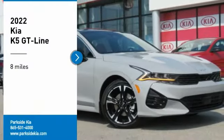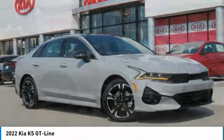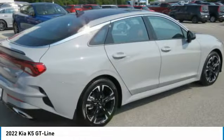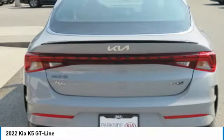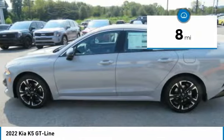Looking for the right vehicle? Check out the 2022 Kia K5. The Kia K5 has a stylish exterior that will be sure to turn heads, sleek interior looks, fantastic handling, and an abundance of technology will make this a fun vehicle to drive. This vehicle has less than 100 miles.